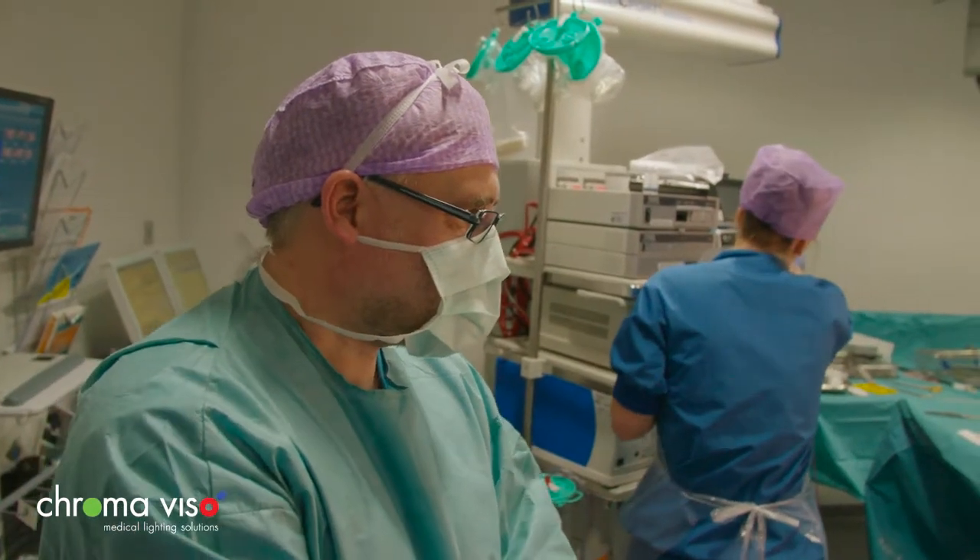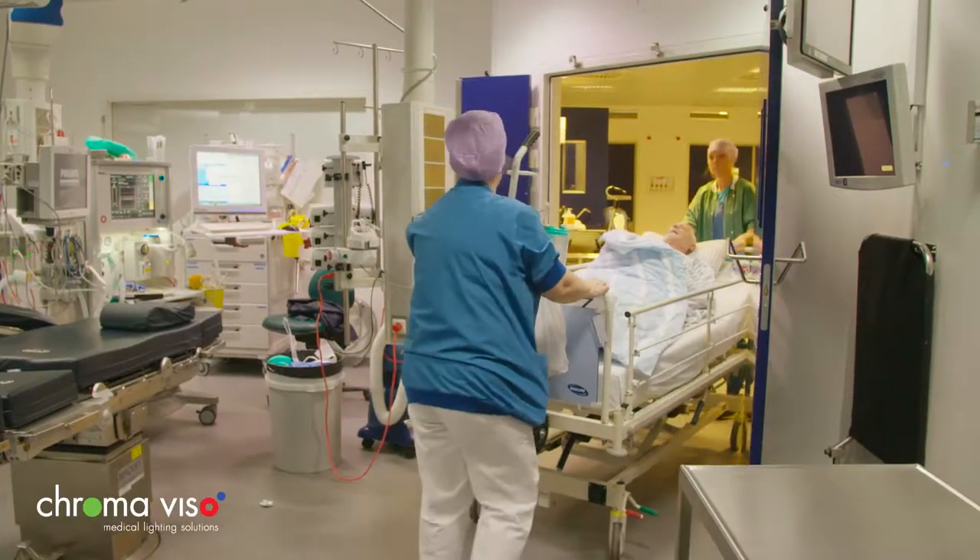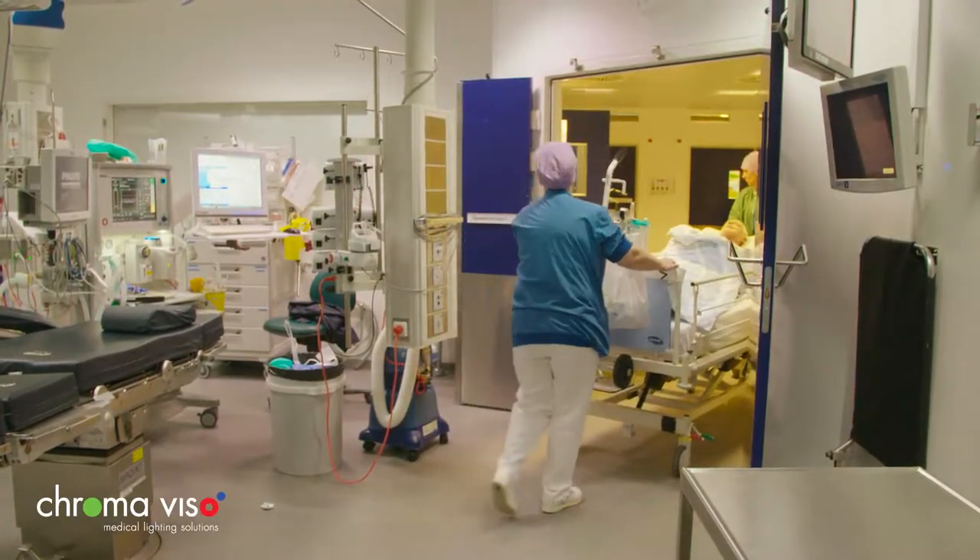A warm lighting setup has also been developed to soothe patients before and after their operation. Patients are nervous, which makes it all the more important for us to create an environment that is as soothing and reassuring as possible.